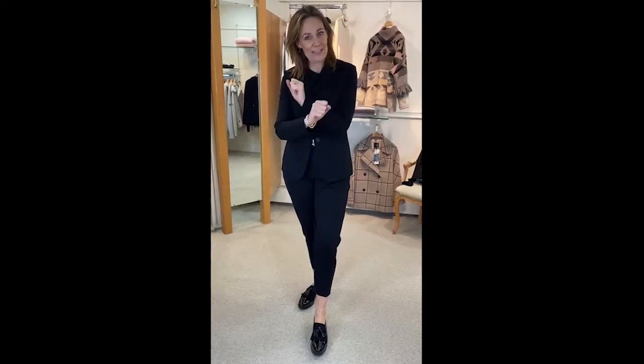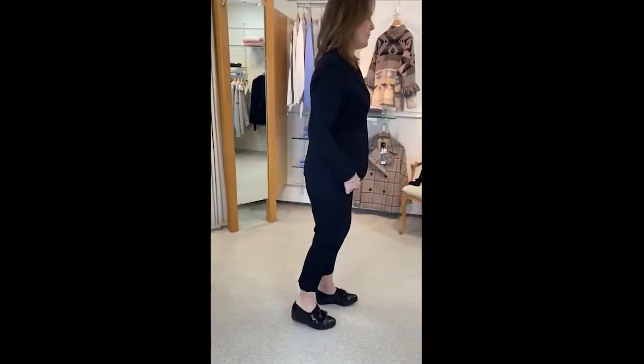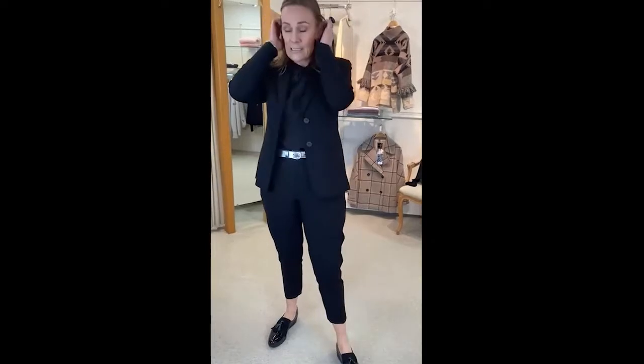It's stretch jersey so it's really really comfortable to wear. It's a single breasted, beautiful jacket. It is from Wee.